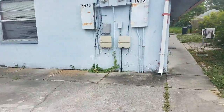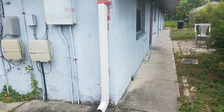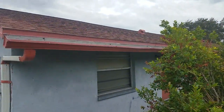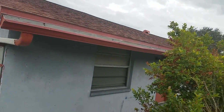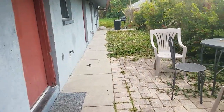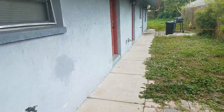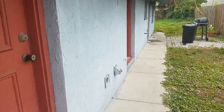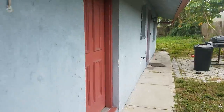Two units, separate electric as we can see, block construction. Just trying to get a look at the roof there, and I have to say the roof looks pretty good — the roof is in good condition. Pretty standard duplex setup, with a lot of deferred maintenance like usual.